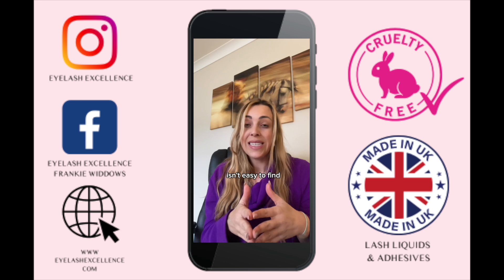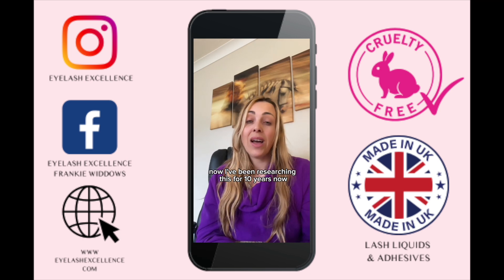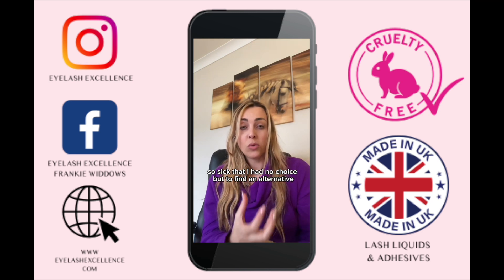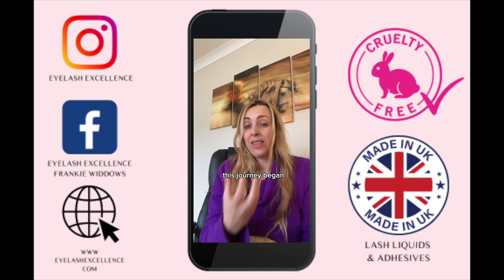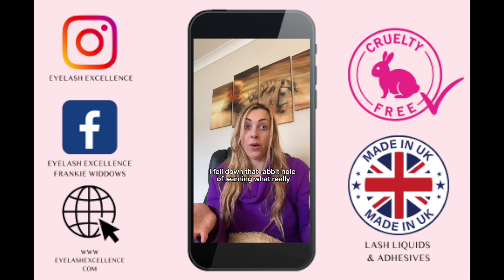Like you, they are not educated on the truth behind lash glues because the information isn't easy to find. I've been researching this for 10 years, and it's only because I was so sick that I had no choice but to find an alternative — that's how this journey began and how I fell down that rabbit hole of learning what really goes on.